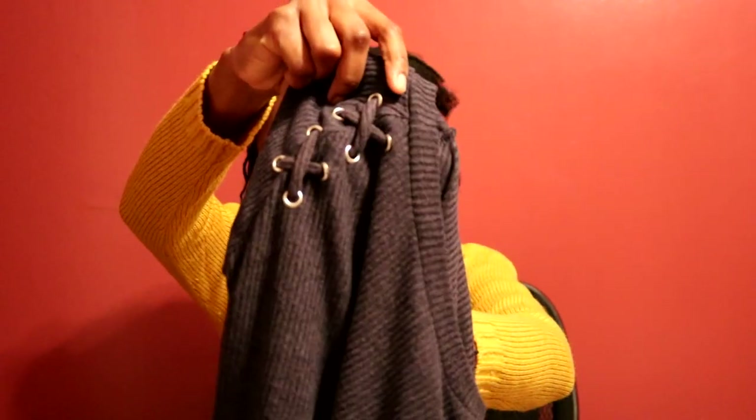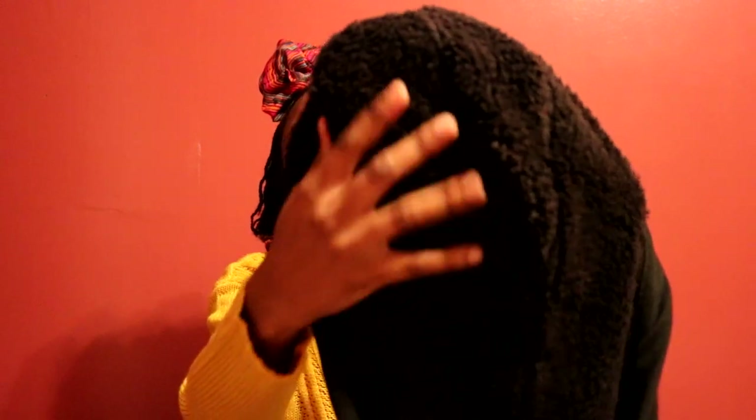Another thing I got from Walmart was this hoodie. I've been looking for a hoodie like this forever — something I can just throw on and go if it's not that cold, that has a hood but isn't too tight. This one has a fuzzy lining inside, and it's just a regular black zip-up hoodie.